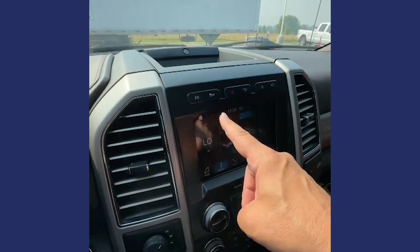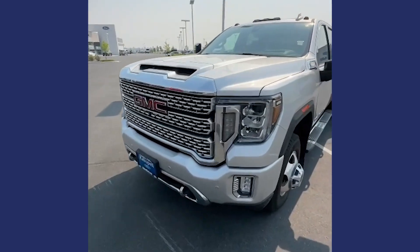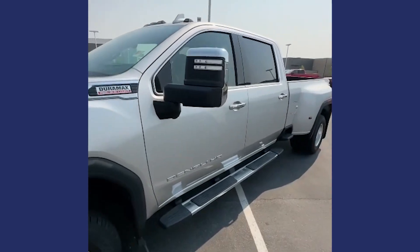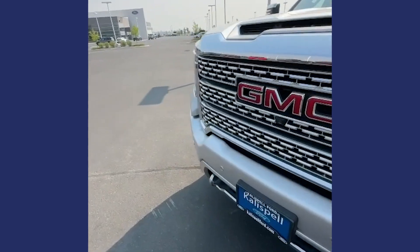Now let's take a look at this 2020 GMC Sierra Denali 3500 Dually. The silver and chrome on this truck really make a bold statement — beautiful color, and it won't show the dirt as much because it's a lighter color, so it's kind of practical year round.